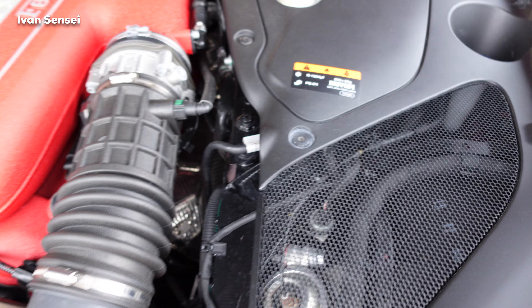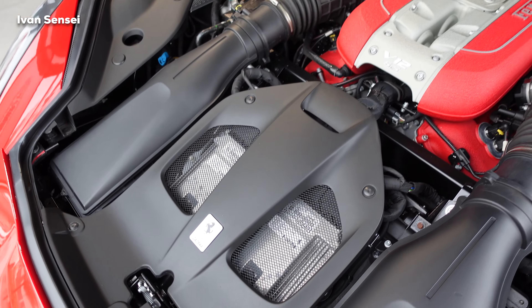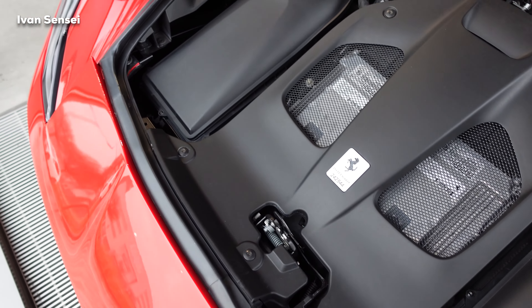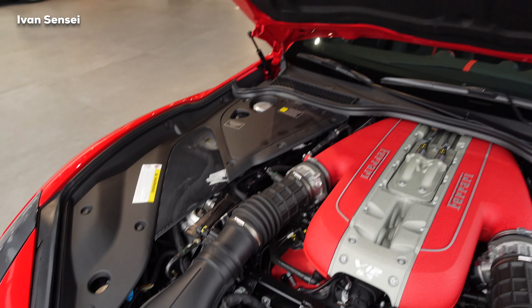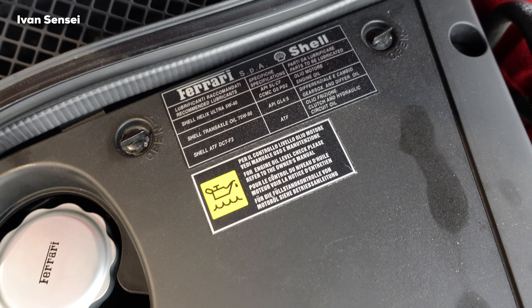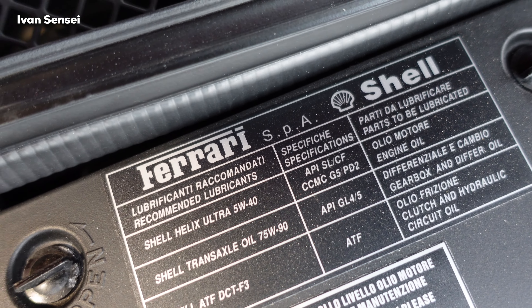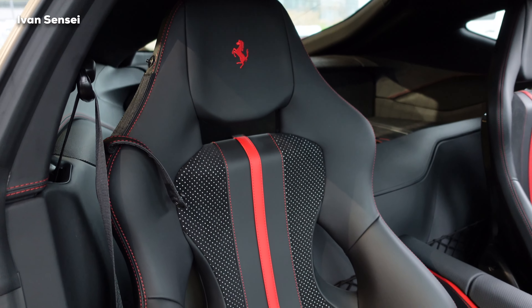The transmission for the 812 Superfast is a 7-speed dual-clutch automatic gearbox manufactured by Getrag for Ferrari, based on the gearbox used in the 458 Italia. Here you can also see the recommended lubricants and oil specification for the 812 Superfast.